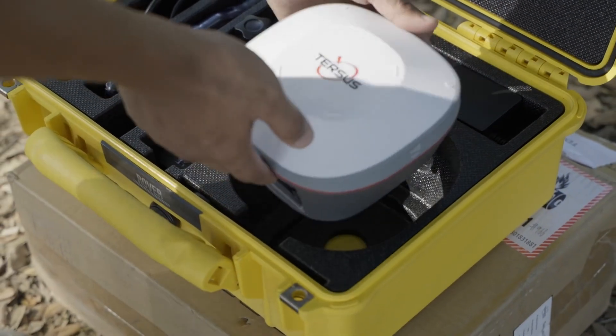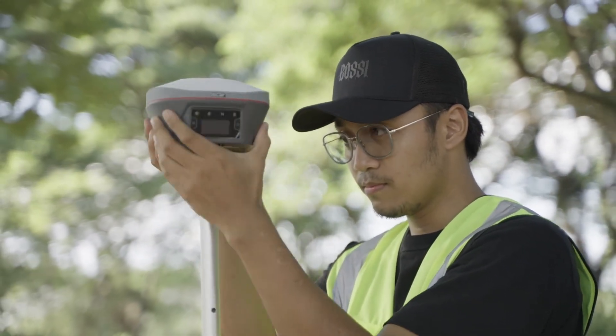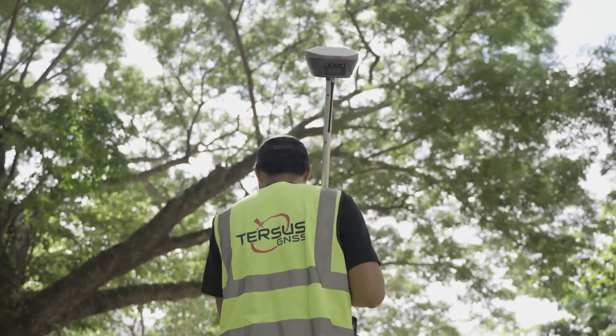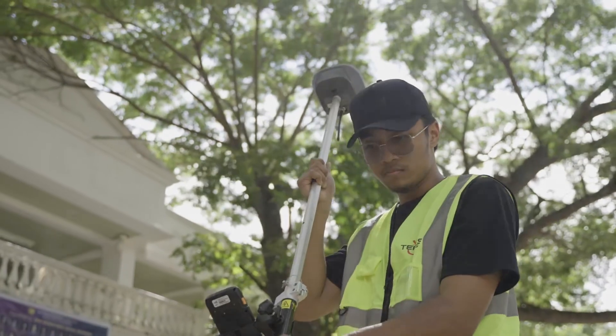The Tersis Oscar Receiver is equipped with IMU GNSS fusion, which enables it to resist magnetic interference. It also has multi-path mitigation, which enables Oscar GNSS not only to track more satellites but also to effectively filter out signals with serious multi-path error and low signal-to-noise ratios.